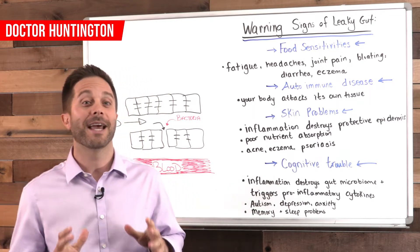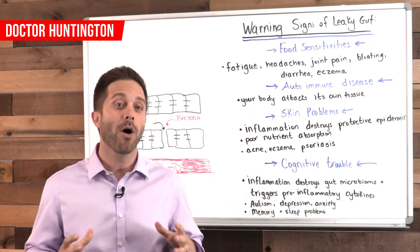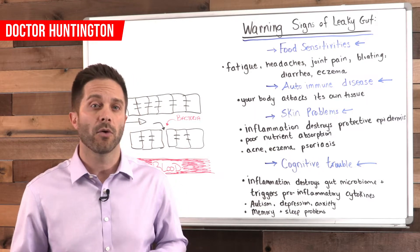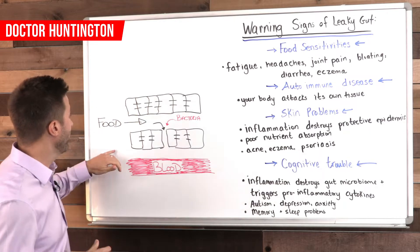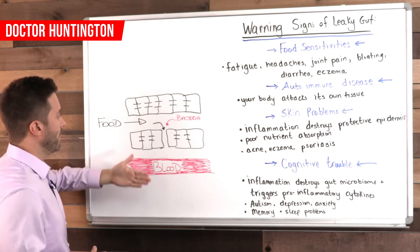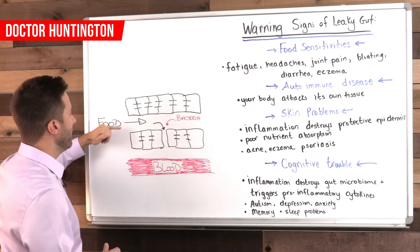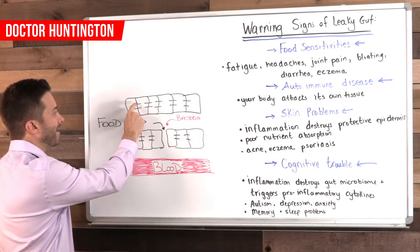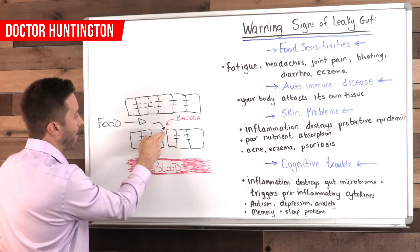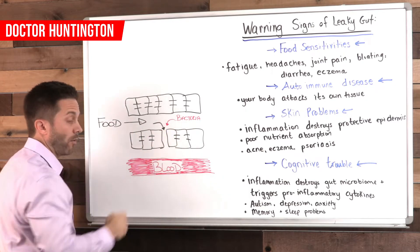So the lining of your intestines should be tight so that only properly broken down nutrients and water can pass through and enter your body. But when junctions between the cells which line your gut loosen or you develop gaps and holes — this is the lining of the gut, like we're cutting through a tube on both sides. You can see the lining on both sides and the food travels through this way, along with bacteria. There should be tight junctions between these cells, which are the squares. But what can happen is you end up with gaps, and that's where the food or bacteria exit — and they're not supposed to do that — and they can make their way into your blood.